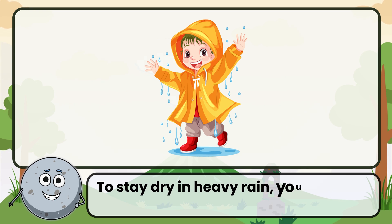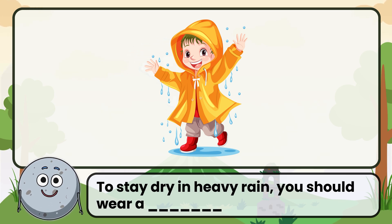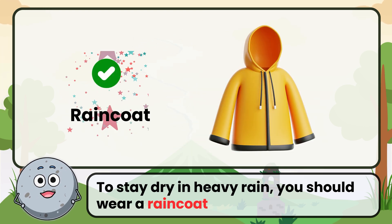To stay dry in heavy rain, you should wear a... Correct. The answer is raincoat.